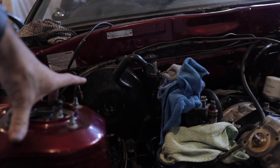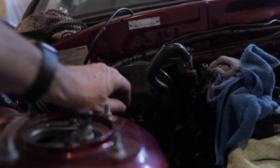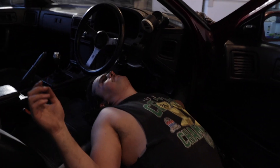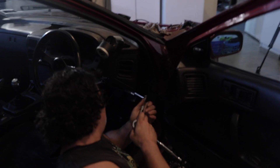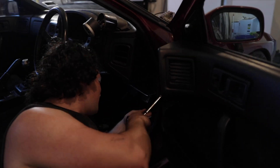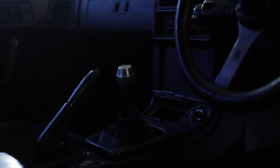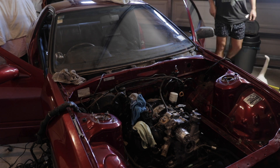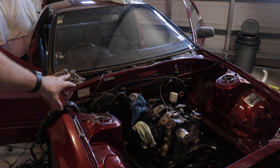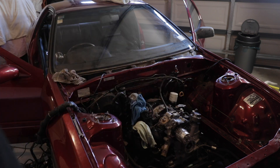Now with the master out of the way, we're moving on to the booster. That is held in place by four nuts up under the firewall by the brake pedal, and then it should just slide out. We just spent the better part of 20 minutes struggling getting the four bolts out. Two of them we did by hand with a good old ratchet, but the other two we did in about 10 seconds with power tools. Lesson learnt — use the power tools.